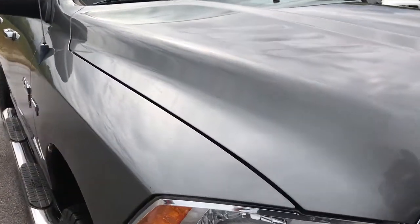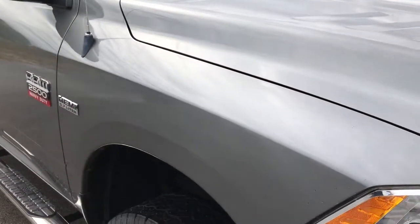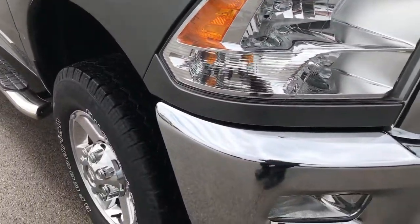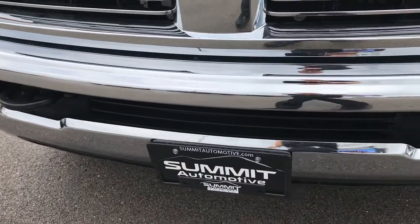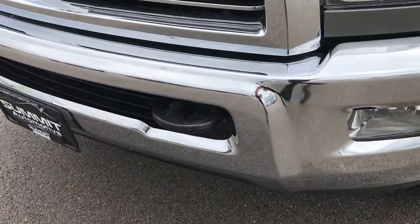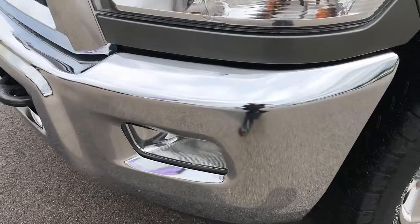From this HD video, you'll be able to tell that this truck is extremely clean all the way around. We shoot all of our videos in 1080p, so if you have HD capabilities, turn them on now on your computer, tablet, or smartphone.